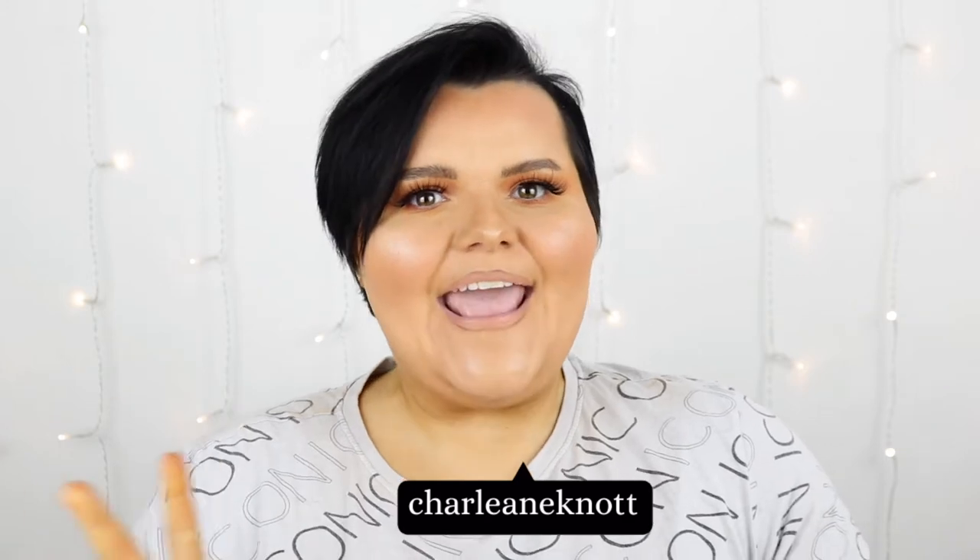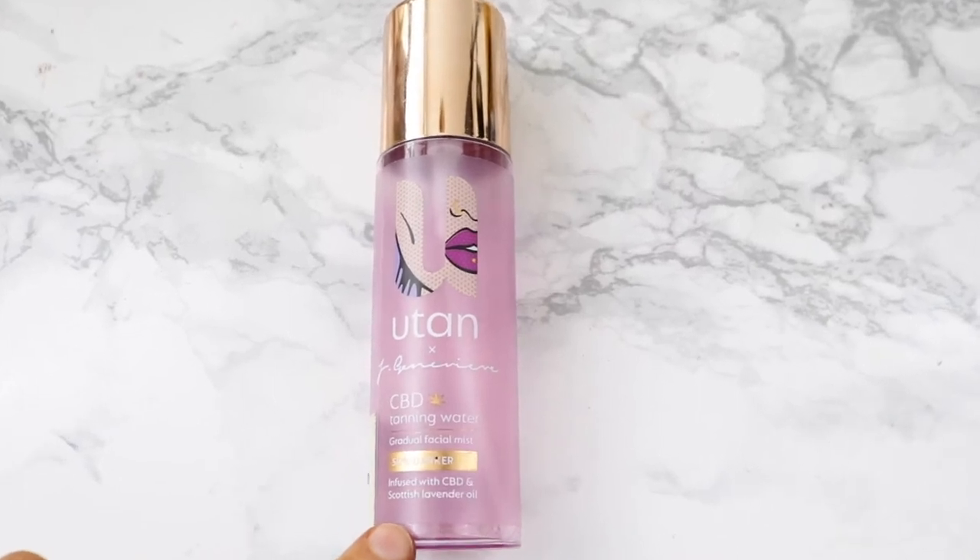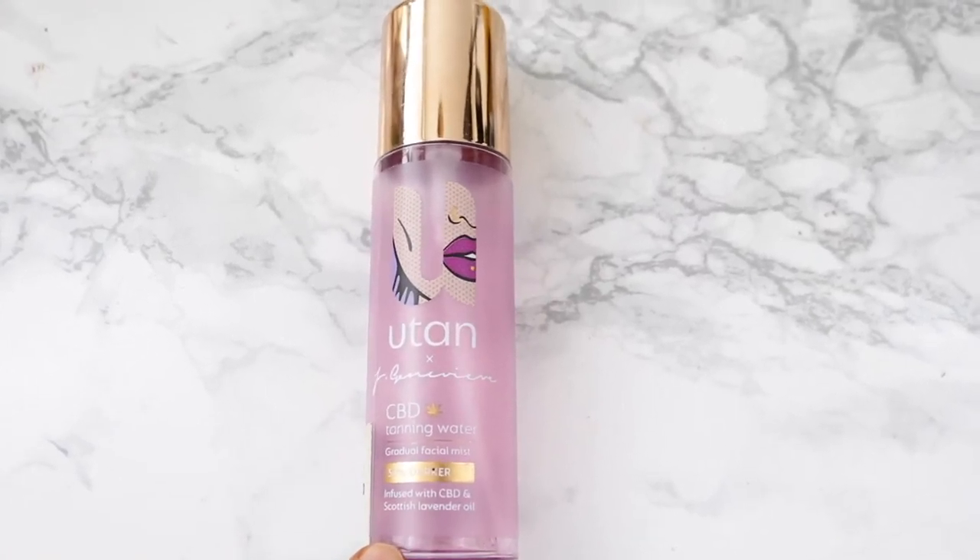Hey guys, today we are doing April favorites. First thing I have is the U-Turn CBD tanning water — this is finished, you can see how much I've used. I absolutely love this product because it calms down the redness in your skin and makes your skin feel more refreshed and glowy. You can even put this on over top of makeup.